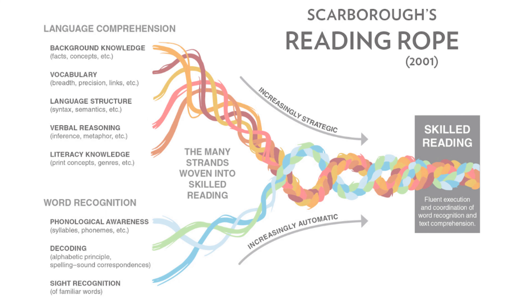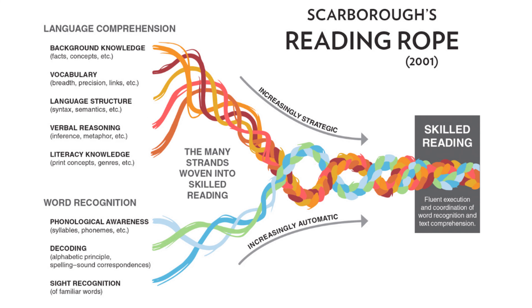Literacy is a lifelong process that is essential to successful learning and living. Diverse literacy opportunities and teaching expertise increase equity for each learner by enabling individuals to reach their full potential, achieve a better quality of life, and contribute to their communities.